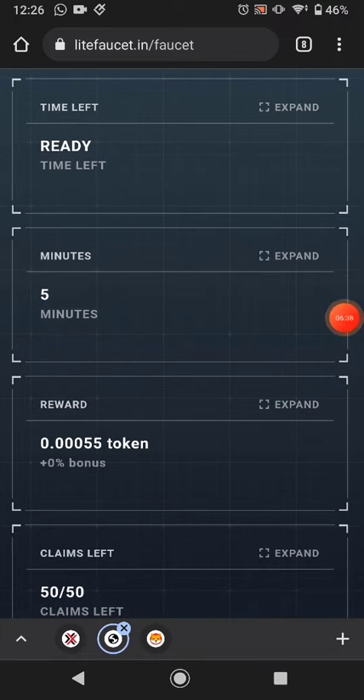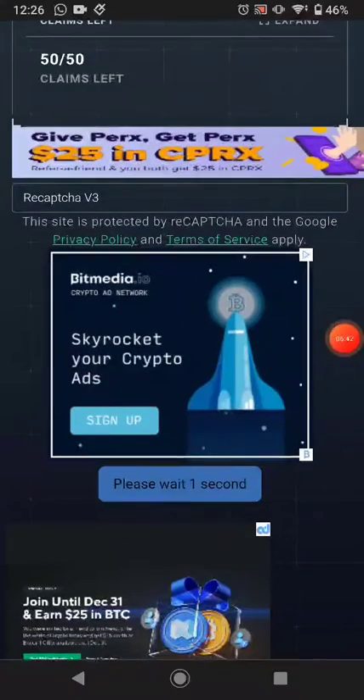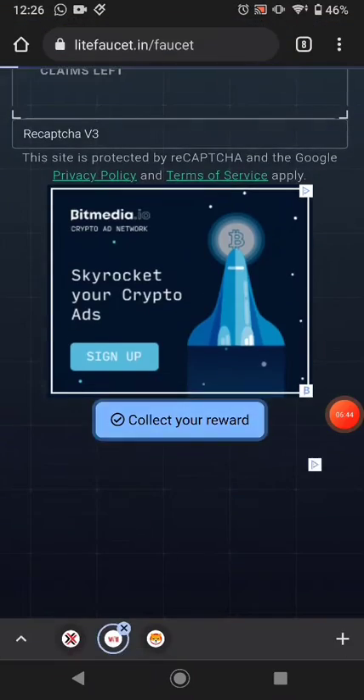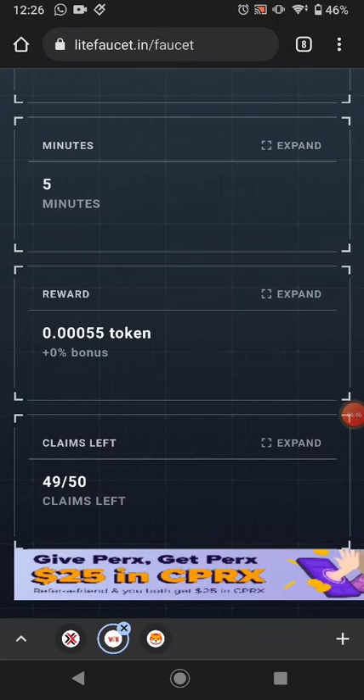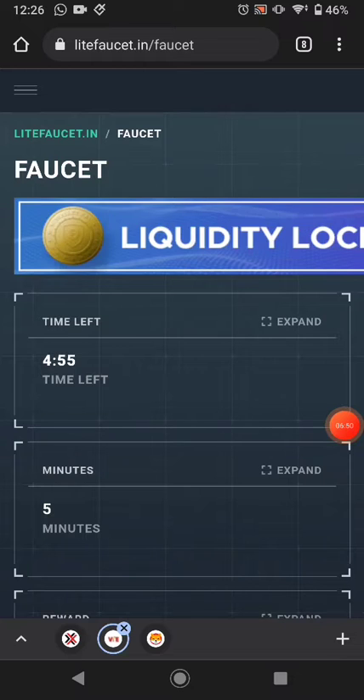Every five minutes this website pays this much token, and you can claim up to 50 times per day. Just scroll down and click Get Reward. Every five minutes, 50 claims per day — this is another great way to earn.